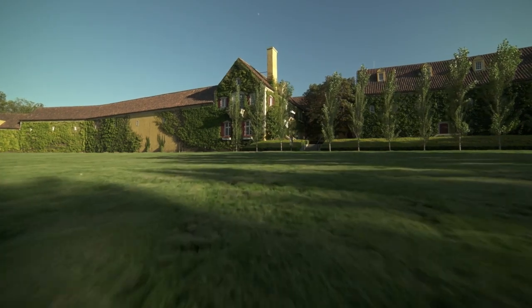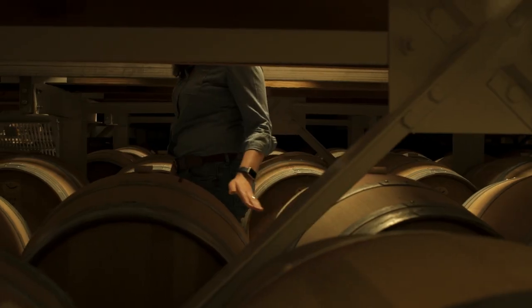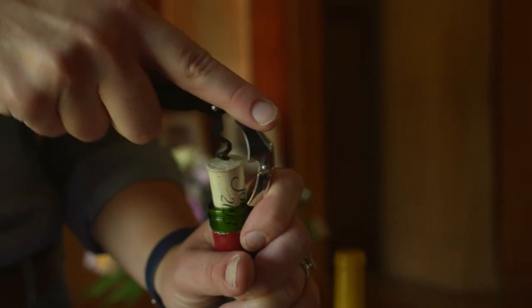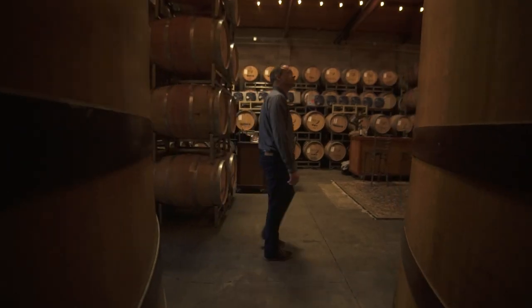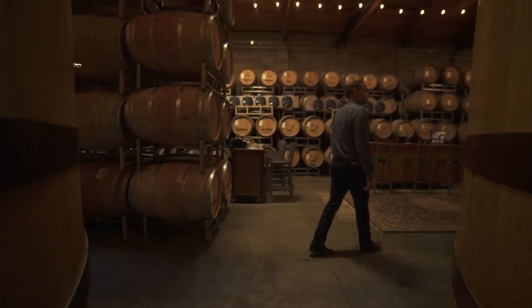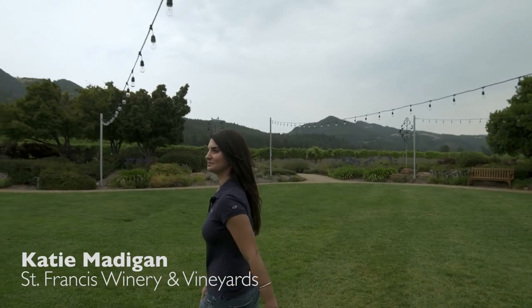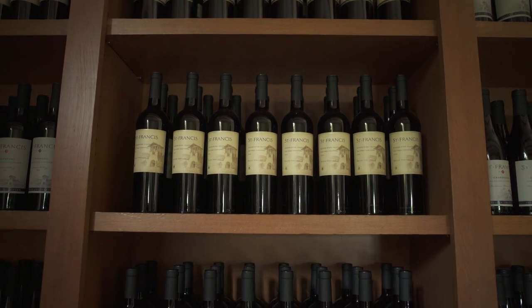Cork stoppers are very important. We spend a great deal of time crafting our wines and trying to make them perfect, so we spend a lot of time grading corks and going through the quality control process. The cork shepherds the wine through the aging process — it's the guardian for the wine, but it's also a part of the aging process as well.